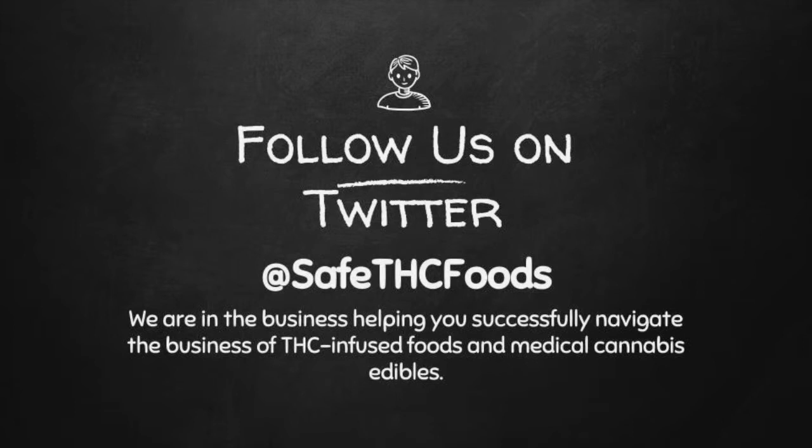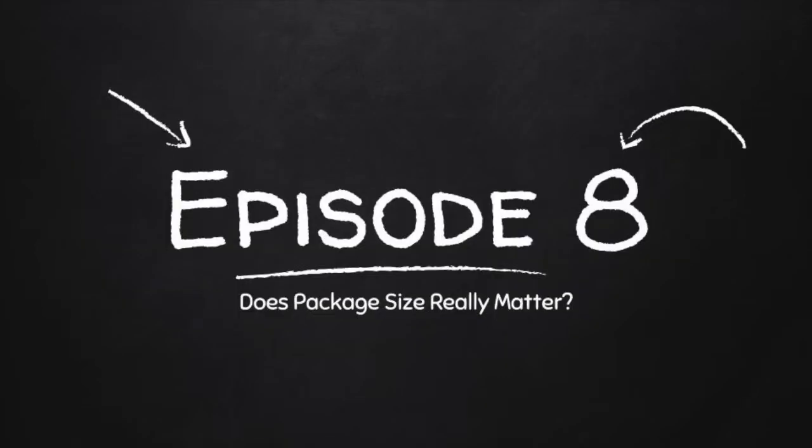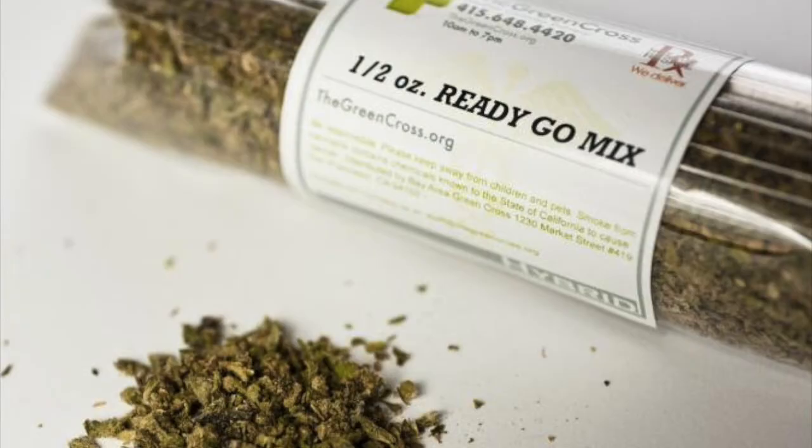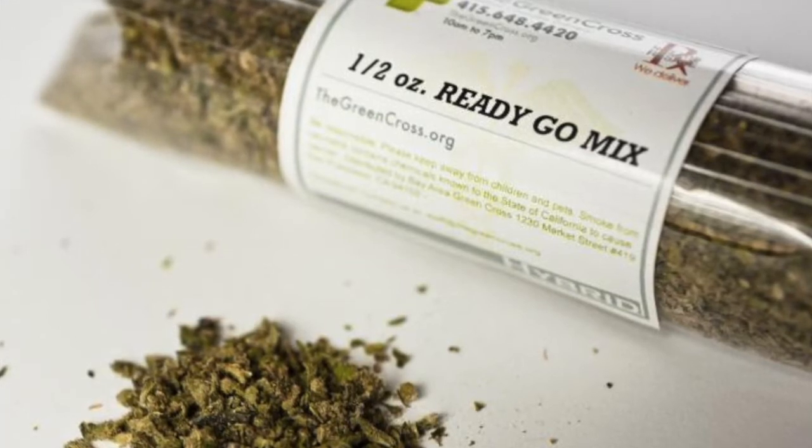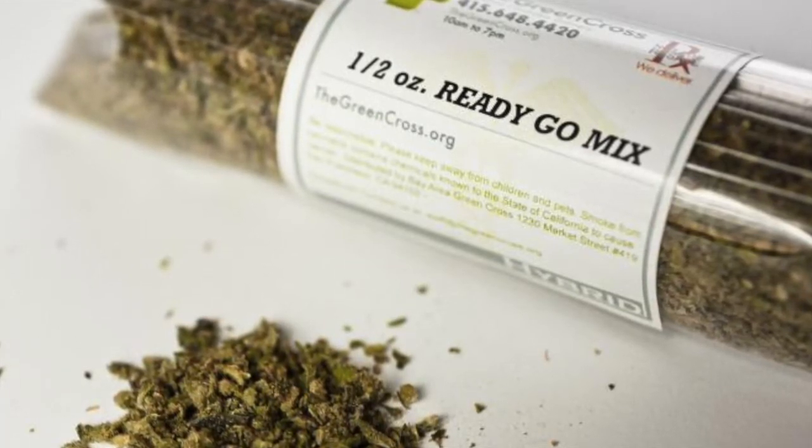How important really is product packaging as it relates to your product sales? And what should you be considering when you're choosing the size and style of your product packaging? Today we're going to be talking about how your customer dictates the size and style of your packaging, and how crucial that is to the placement and sale of your product.